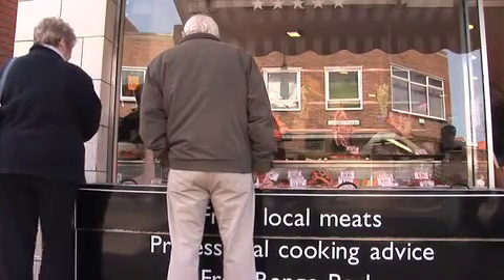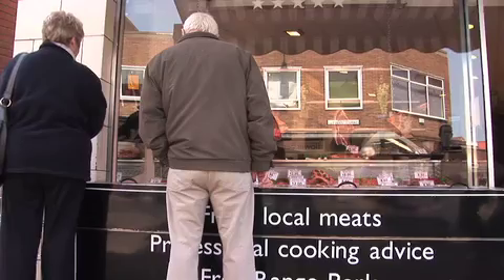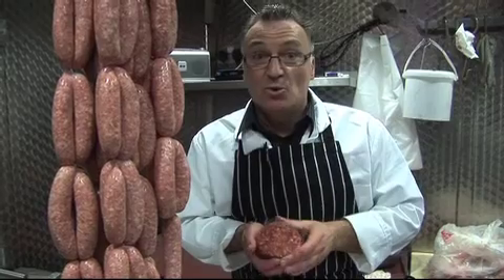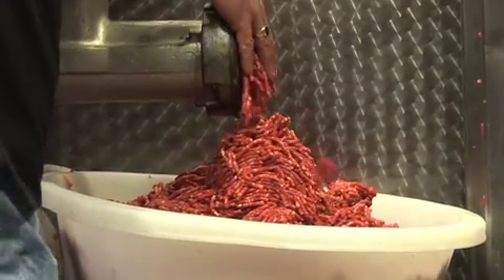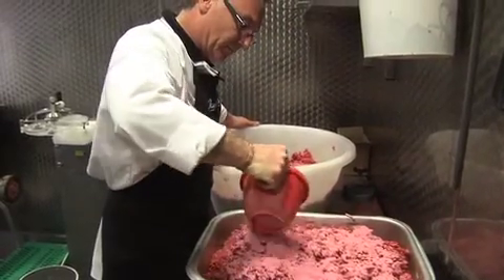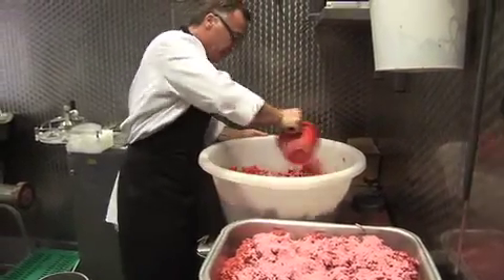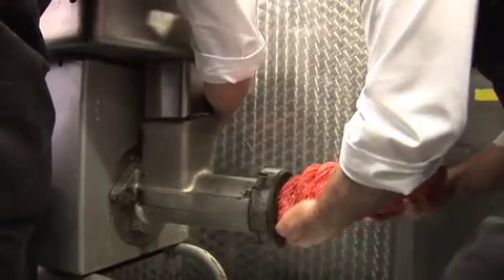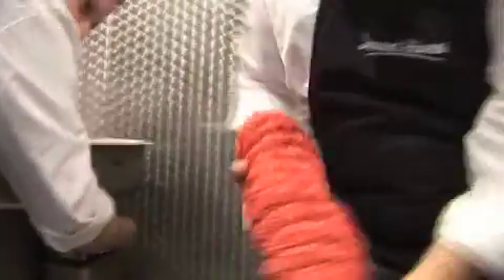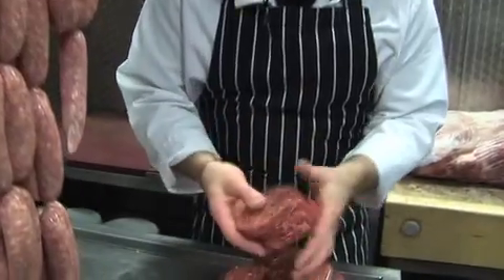Tell us about burgers. Our beefsteak burgers are made from 100% local Norfolk beef. It's quite a simple process — we mince it twice, then mix in a small amount of seasoning, a little bit of binder, a little bit of preservative, and some dried onion to lift the flavour. But we don't put too much seasoning in our burgers because we like tasting beef and not something that's been added. They're exactly what it says — 100% Norfolk beef — and that's what people want.